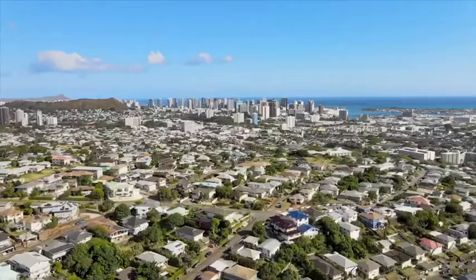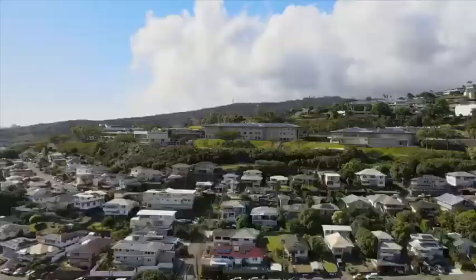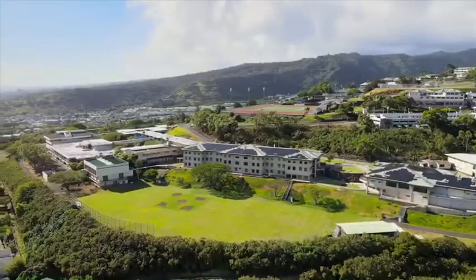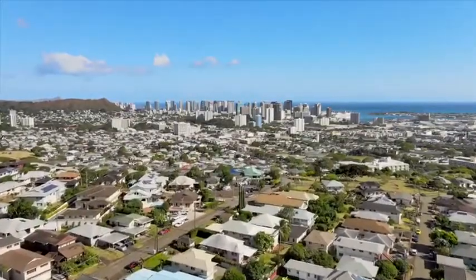Your neighborhood offers all the conveniences of being in the action of Honolulu while maintaining a quiet, peaceful family atmosphere. You're just a short drive away from Kamehameha Schools, the famous Helena's Hawaiian Foods, Costco, Kamehameha Shopping Center, the Oahu Country Club, and everything Chinatown has to offer.